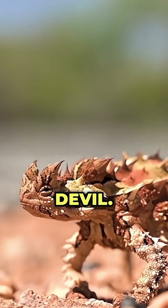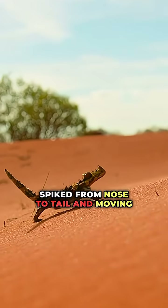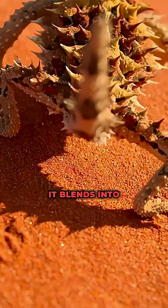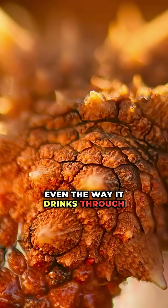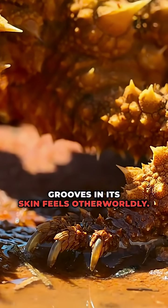Number six: the Thorny Devil. Spiked from nose to tail and moving like a clockwork beast, it blends into red desert rock like a living statue. Even the way it drinks through grooves in its skin feels otherworldly.